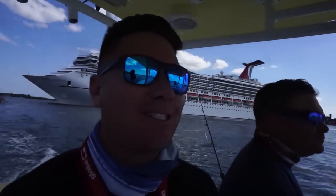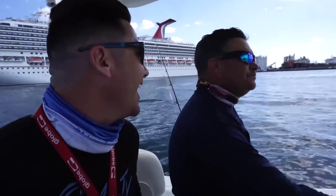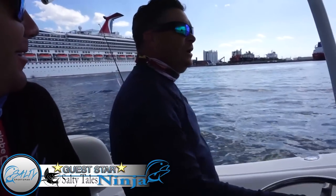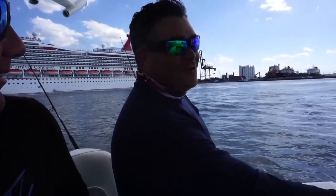Well I'll tell you what guys, we had an awesome day out here with Salty Tail. Today was awesome, we had a good time, we got a lot of fish, we threw back a lot of fish, we ran like crazy.